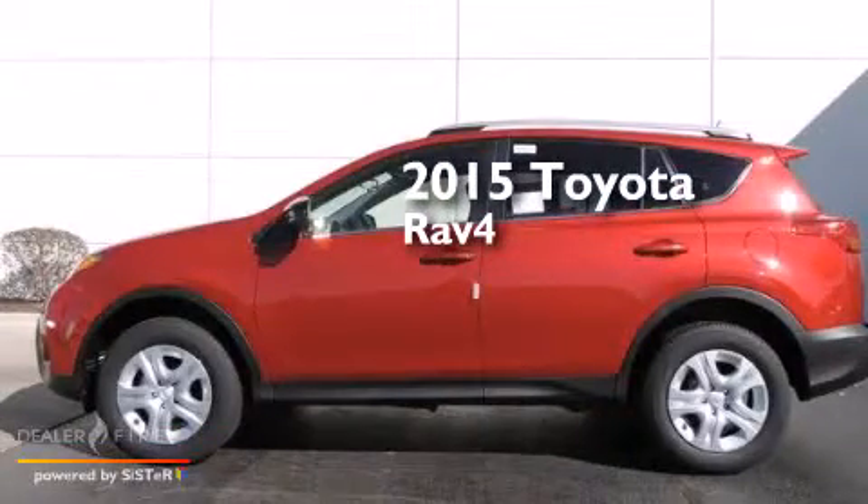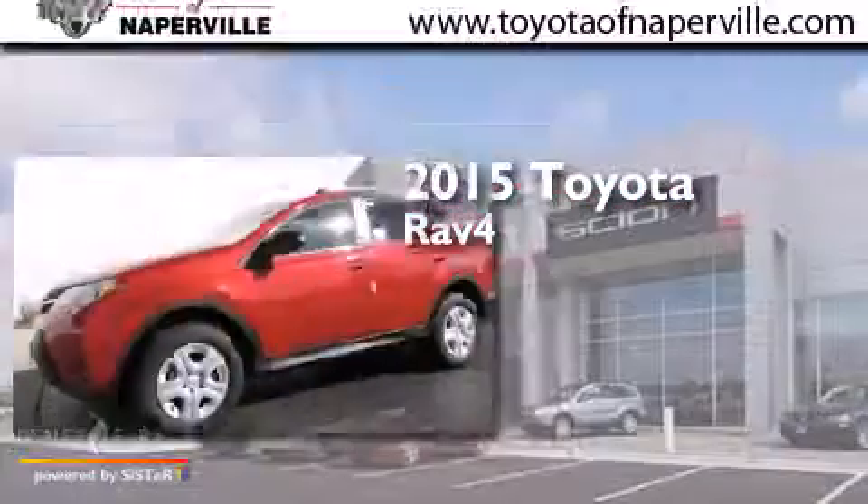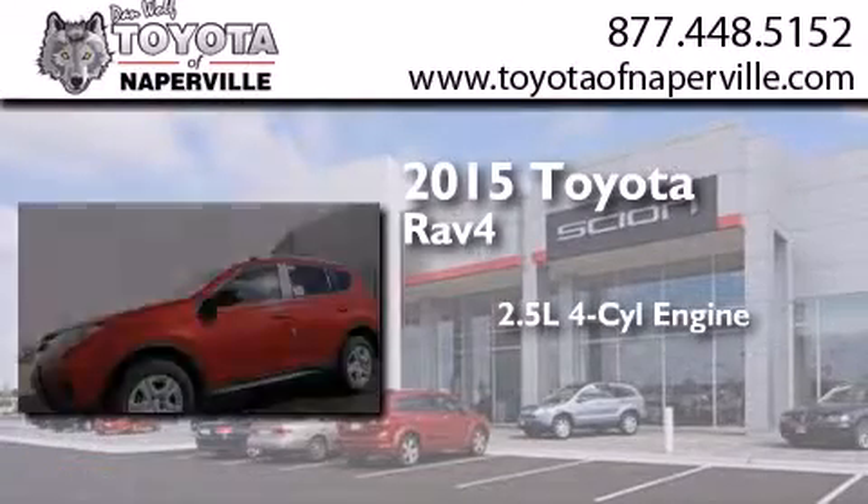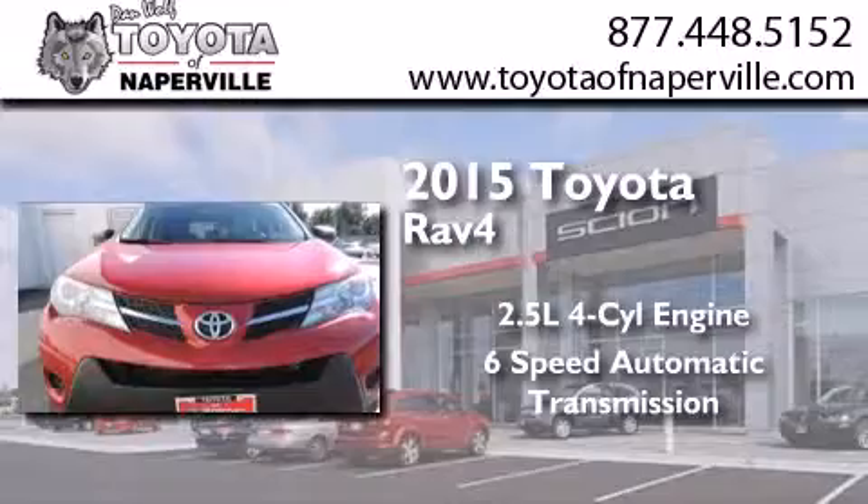This is a brand new 2015 Toyota RAV4. It features a 2.5 liter 4-cylinder engine, a 6-speed automatic transmission, and all-wheel drive.